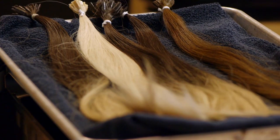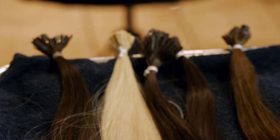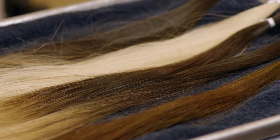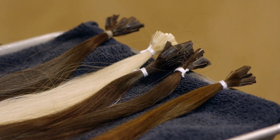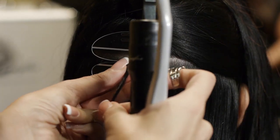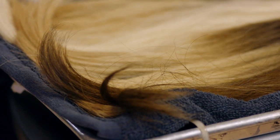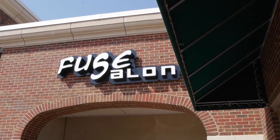Most people have three to four different colors in their hair, whether it's highlighted or natural. So for every individual we use anything between three to four different colors to blend the Great Lengths strands. Color normally is not a problem regardless of what color they are — we look at your hair and get the closest match to the texture and the color.